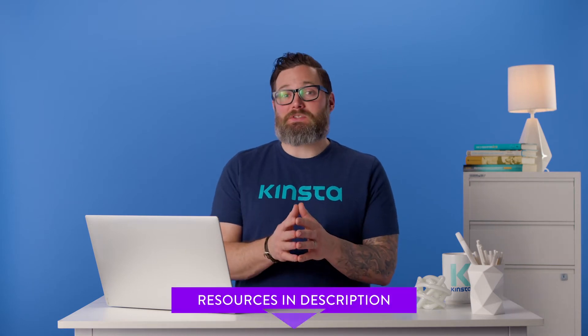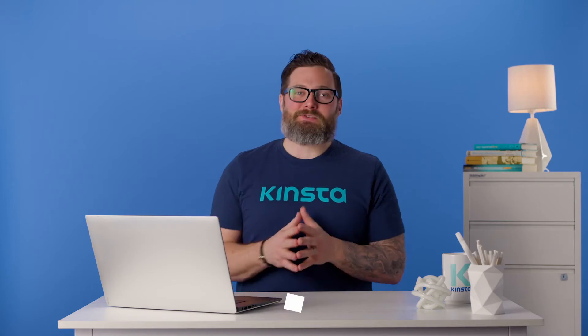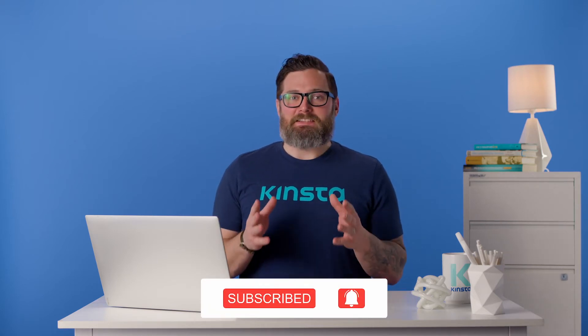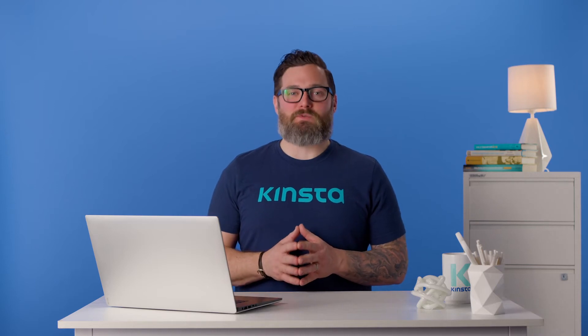But before we get too far, I want to let you know that there'll be links to more resources in the video's description below. And remember, subscribe and ring that bell to get notifications for future helpful content. Now, let's check out the best SEO plugins for WordPress.